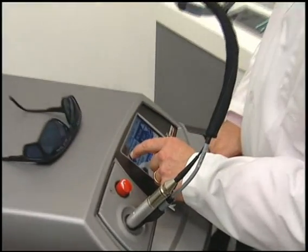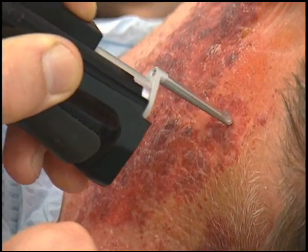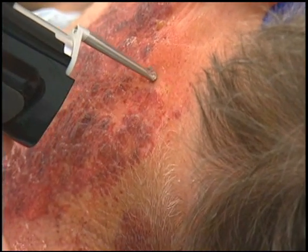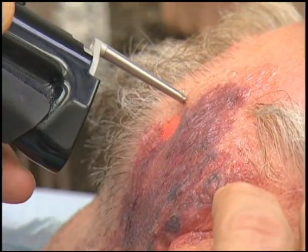The Multiplex feature allows the physician to customize treatments for patients, treat previously untreatable conditions, and reduce the number of treatments required. When trying to treat an abnormal vascular lesion with a single wavelength, the only option is to increase fluence. By combining both wavelengths, you get better absorption with better depth of penetration — it's a win-win situation.